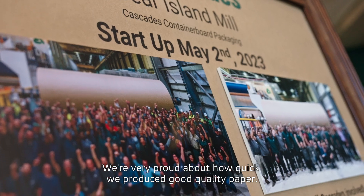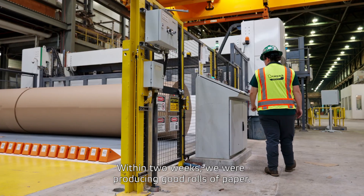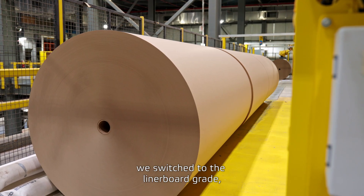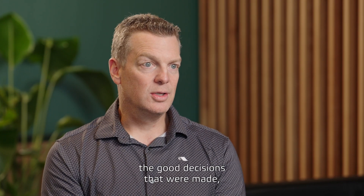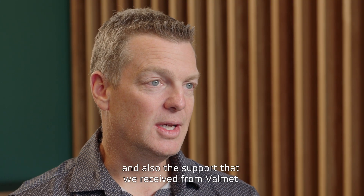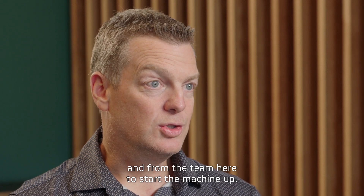We're very proud about how quickly we produced good quality paper. Within two weeks, we were producing good rolls of paper — medium grade. And shortly after, we switched to the linerboard grade. The quality was very good, and I think this is the result of the good engineering, the good decisions that were made, and also the support we received from Valmet and the team here to start the machine up.